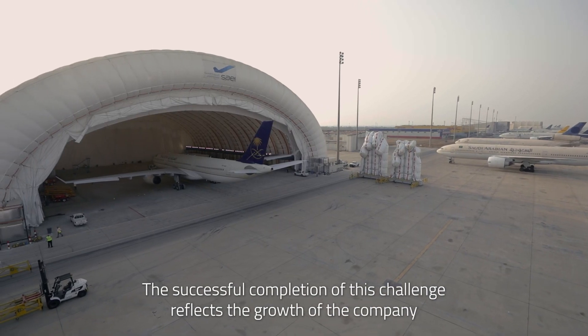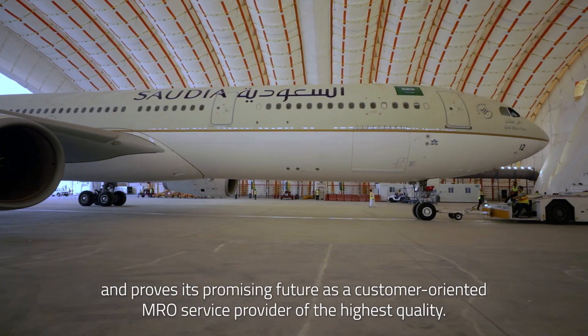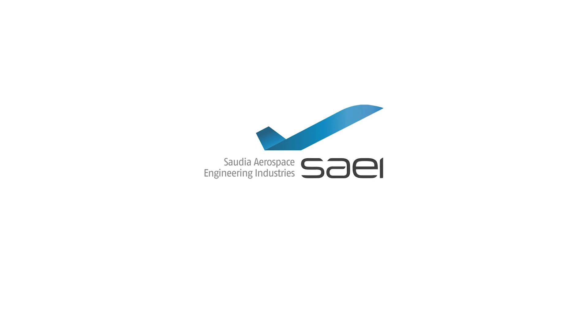The successful completion of this challenge reflects the growth of the company and proves its promising future as a customer-oriented MRO service provider of the highest quality. Saudia Aerospace Engineering Industries — we keep you flying.